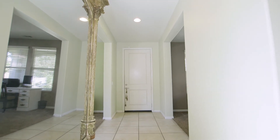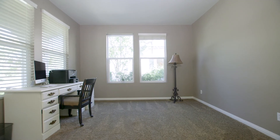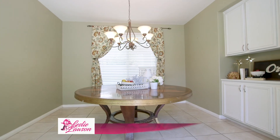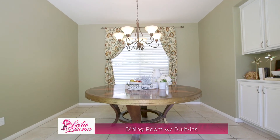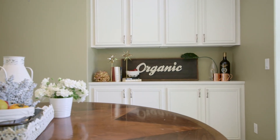As you enter this bright and airy home, you're invited into a formal living room, which is adjacent to an oversized office. Making your way down the entry, you are greeted by a spacious formal dining room with plenty of space for family gatherings, also complete with built-in cabinets.